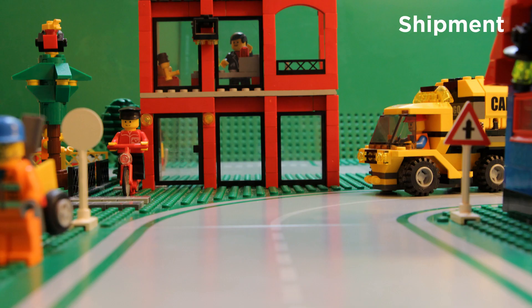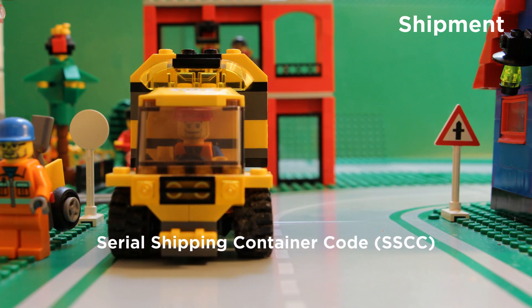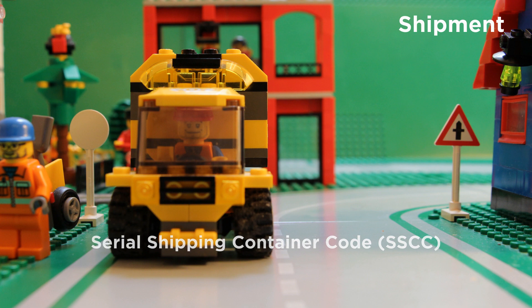Here the truck has just departed. The shipping unit containing the component is identified by the GS1 Serial Shipping Container Code.